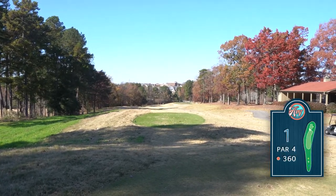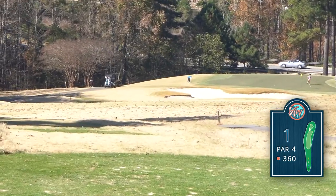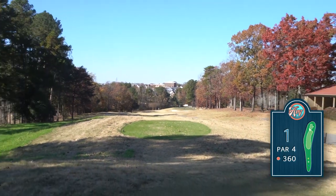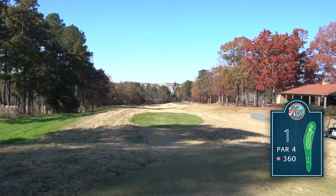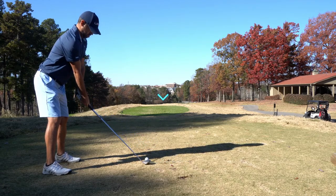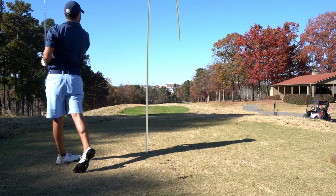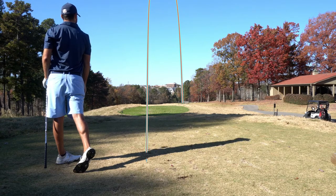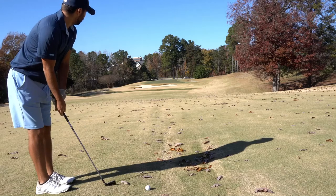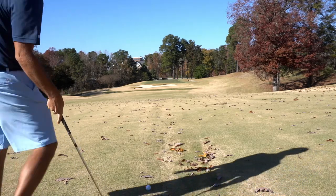Hole number one at the Preserve at Verde — a starter hole, one of the easiest on the course just to get you going. It's 355 from the blues; that bunker in the middle plays about 315. With the descended fairway, driver really isn't needed. I'm hitting 3-wood off the start — if we hit something clean, it should give us about 100 yards in. Right in the middle of the fairway. Safe play off the tee left me about 140 to the front where this pin is playing, giving us a pitching wedge in.